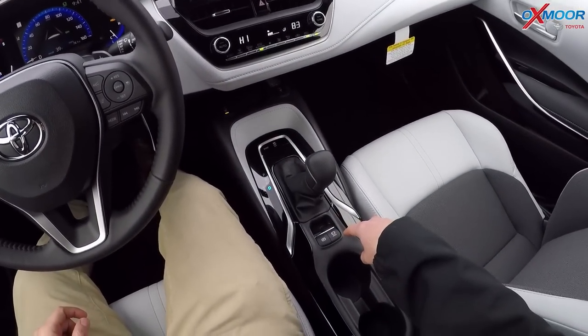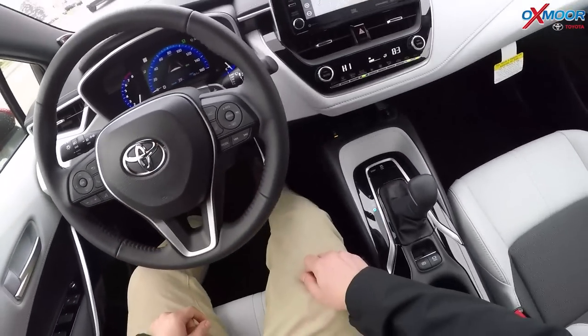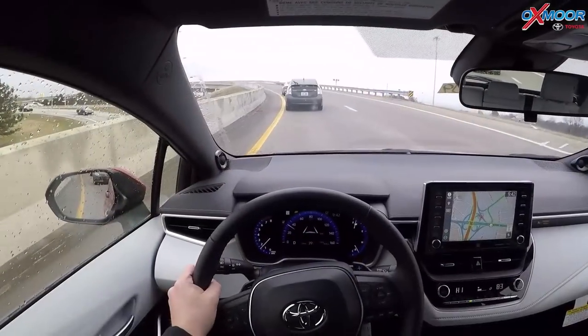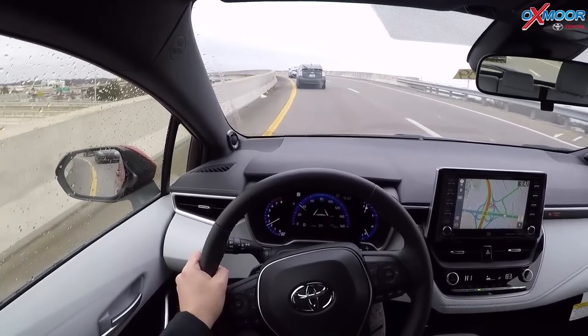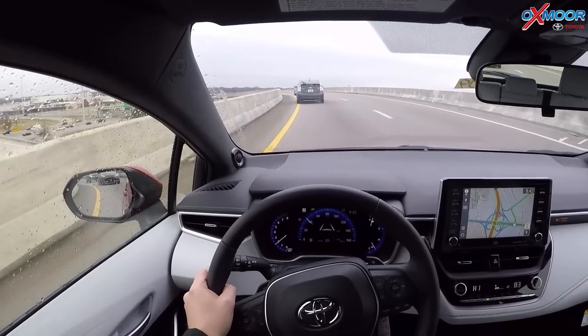This is the hold button I just pushed — you see there where it says hold. So now I can take my foot off the brake and it's just going to keep me in place here. We're going to demonstrate some of the Toyota Safety Sense P 2.0 features that are available.